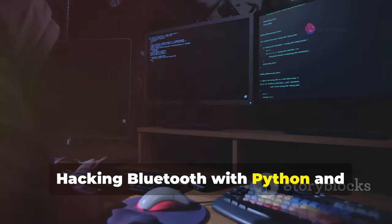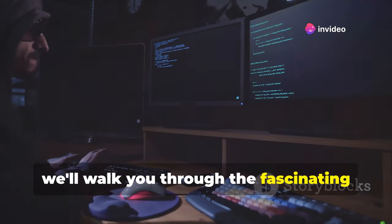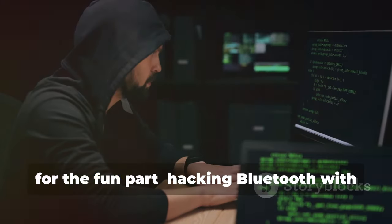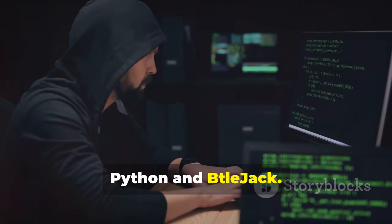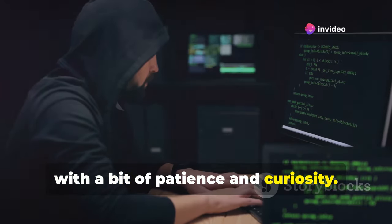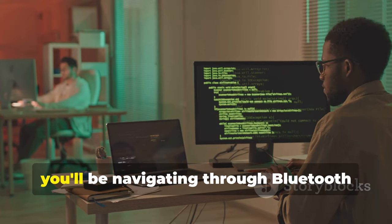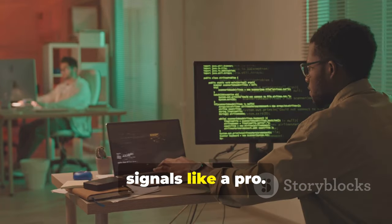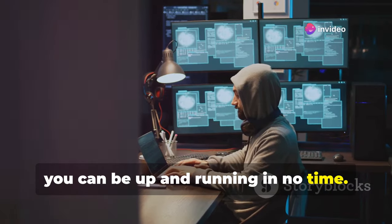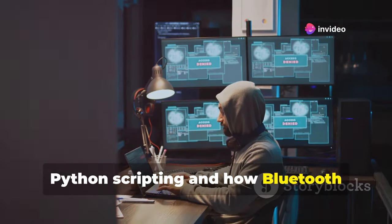Hacking Bluetooth with Python and Beteljack — a step-by-step guide to digital mischief. In this guide, we'll walk you through the fascinating world of Bluetooth hacking using Python and Beteljack. This isn't just for seasoned hackers — even beginners can get in on the action with a bit of patience and curiosity. With clear instructions and a bit of practice, you'll be navigating through Bluetooth signals like a pro. With a little bit of Python knowledge and the right hardware, you can be up and running in no time.